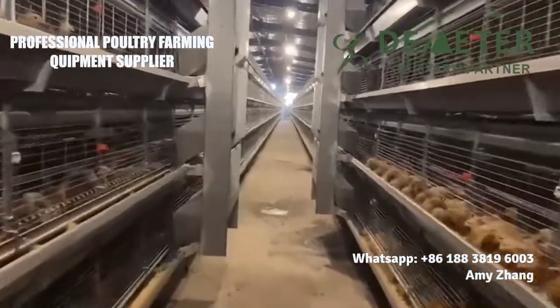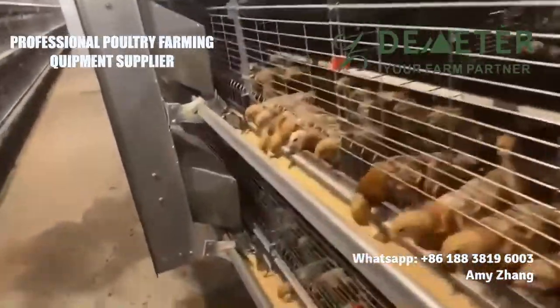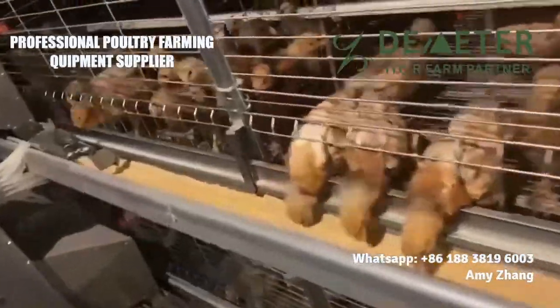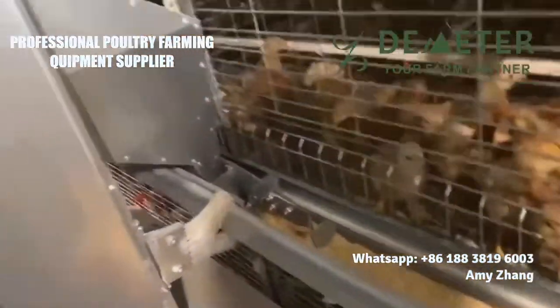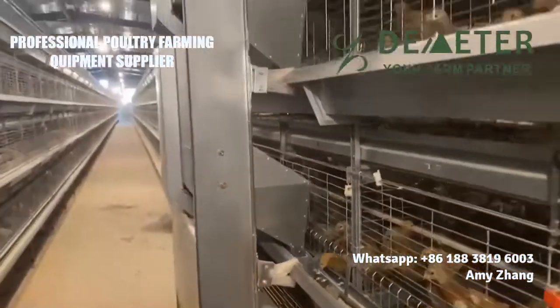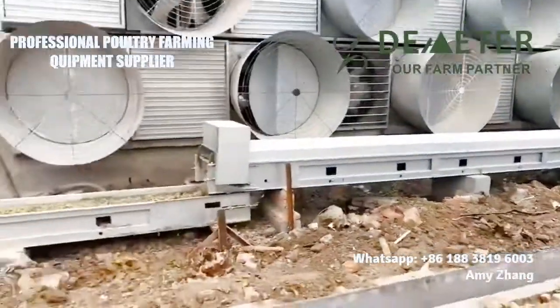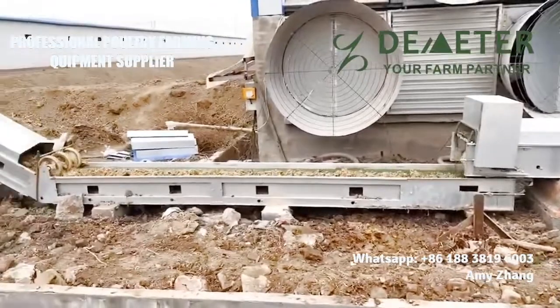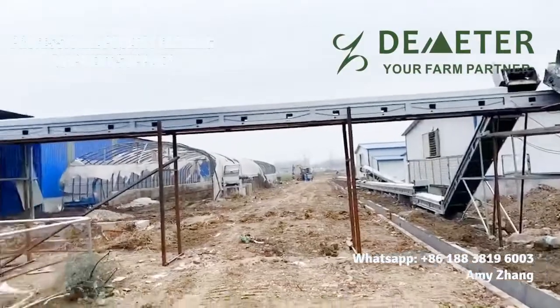Broiler chicken cages, also known as poultry battery cages, are used for commercial poultry farms for meat production. To keep the birds from day of birth to 45 days, with the automatic system, it can reduce mortality and help the broilers gain more weight. Compared to a traditional poultry feeding system, it can gain more profit for the project.